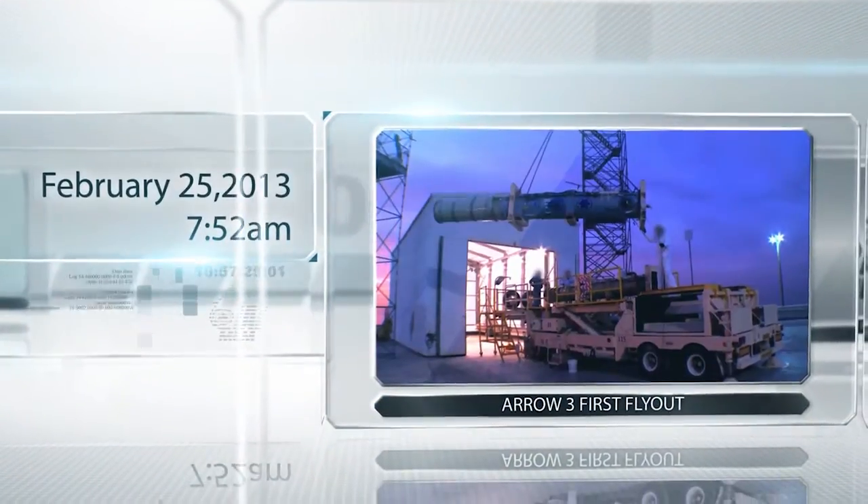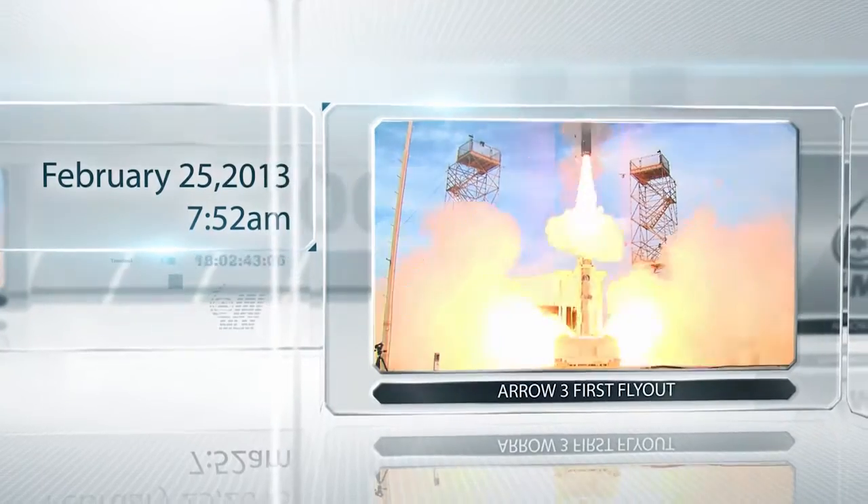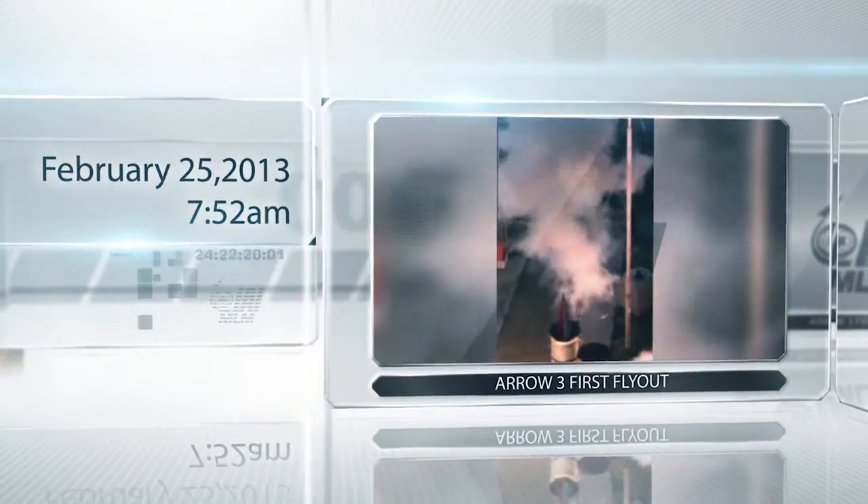February 25, 2013, 7:52 a.m., the Israel Air Force test range.